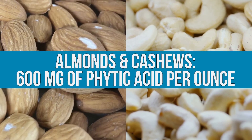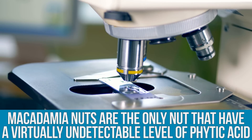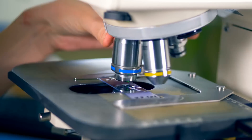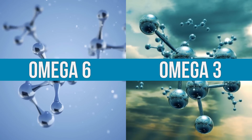Hypothetically, if you ate a bunch of almonds or cashews — which have 600 milligrams of phytic acid per ounce — you could in theory be inhibiting yourself from utilizing nutrients and minerals from the salad you just ate along with them. It's serious business. It turns out that macadamia nuts are the only nut that has a virtually non-detectable level of phytic acid. This is huge and hugely important.